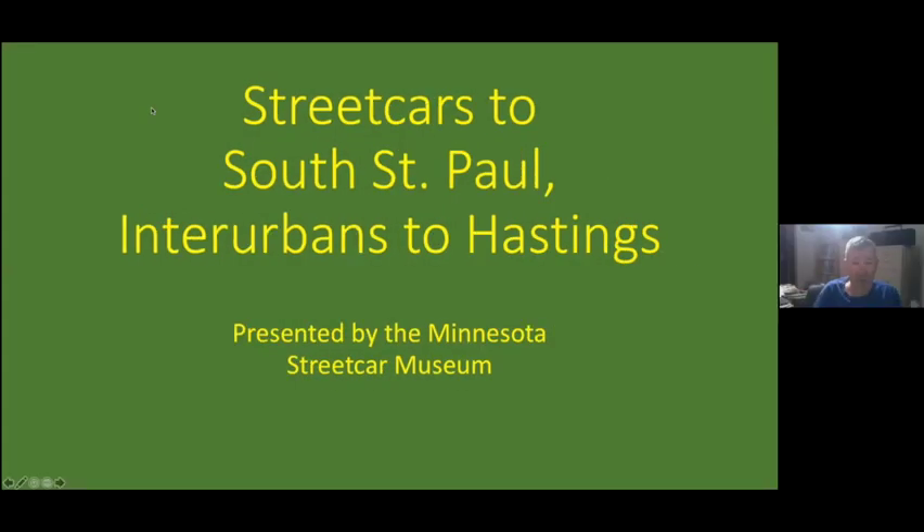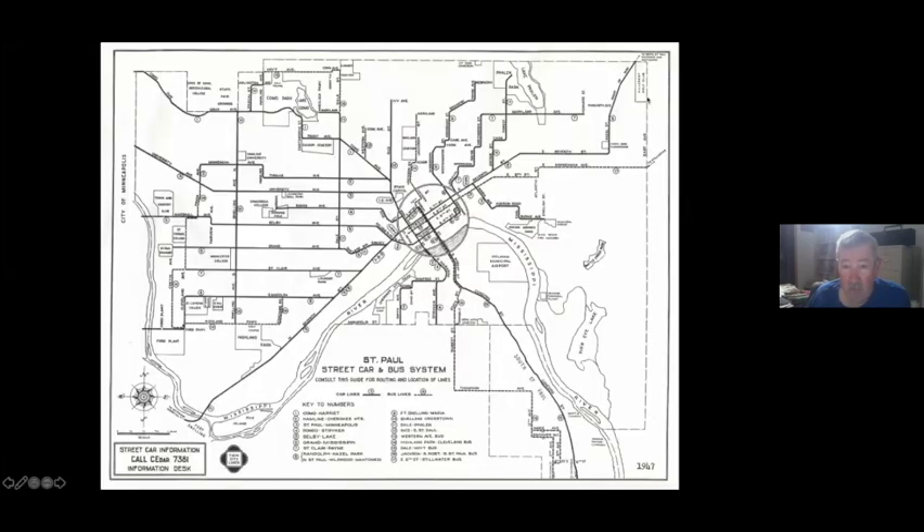I'm calling this 'Streetcars to South St. Paul and Interurbans to Hastings.' Here's the map. What we're talking about is the Concord Street line that ran down Robert and St. Paul to Concord, and then took Concord all the way out to St. Paul to South St. Paul, ending right at the city limits between South St. Paul and Inver Grove — that was before it got called Inver Grove Heights.